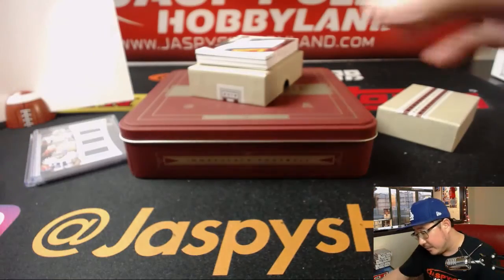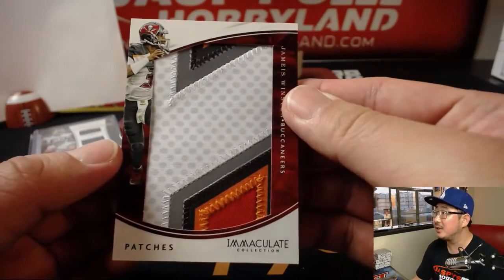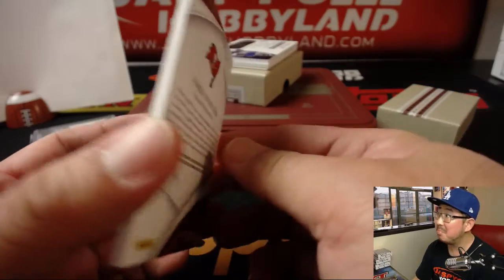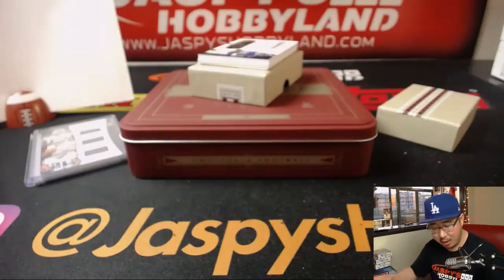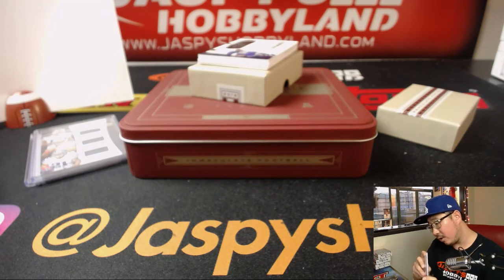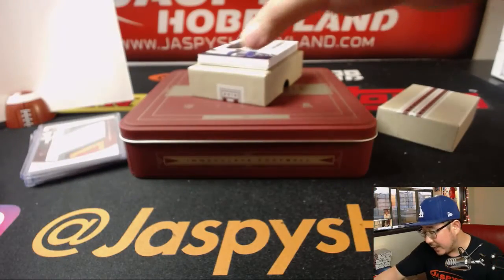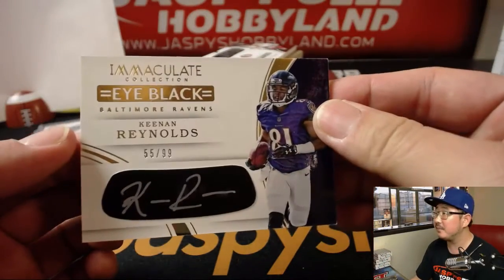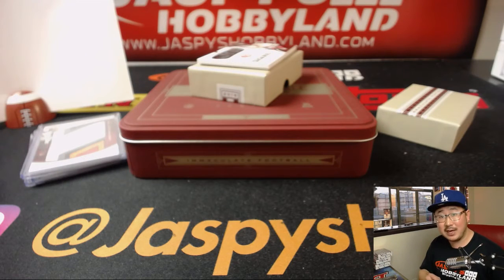Great patch coming up — Famous Jameis Winston. What a patch. And it's 9 out of 15. Alan with the number nine. Our first autograph is Kenan Reynolds out of 99, an Eye Black autograph. And it's 55 out of 99. I love these Eye Black autographs. Number five — Tice.